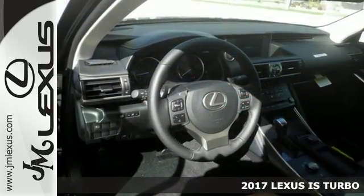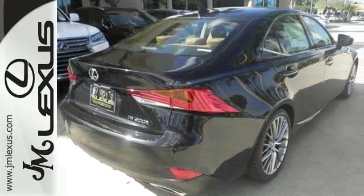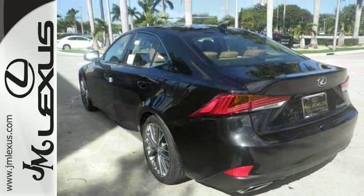Features include dual-zone climate control, Bluetooth, and stability control. It also comes with a sunroof, backup camera, adaptive cruise control, and more.